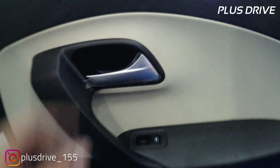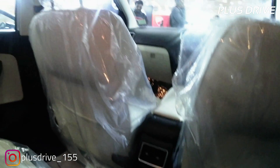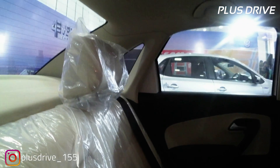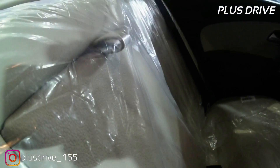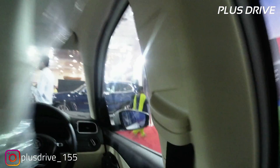The rear door trim is the same dual-tone beige and black with a polished chrome aluminium handlebar, bottle storage, and a speaker. The rear cabin offers nice legroom, under-thigh support, and headroom, along with door pocket storage. There's a good amount of knee room — comfortable even for someone who is five feet eight. Rear passengers also get AC vents, an ashtray, and a 12V charging socket.